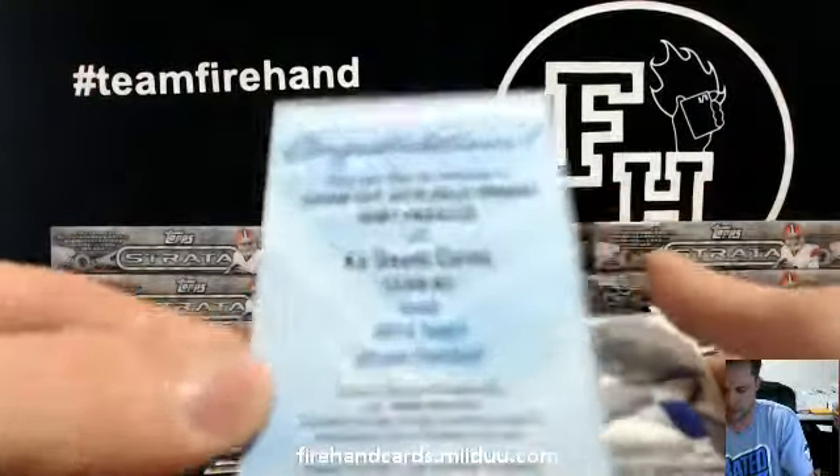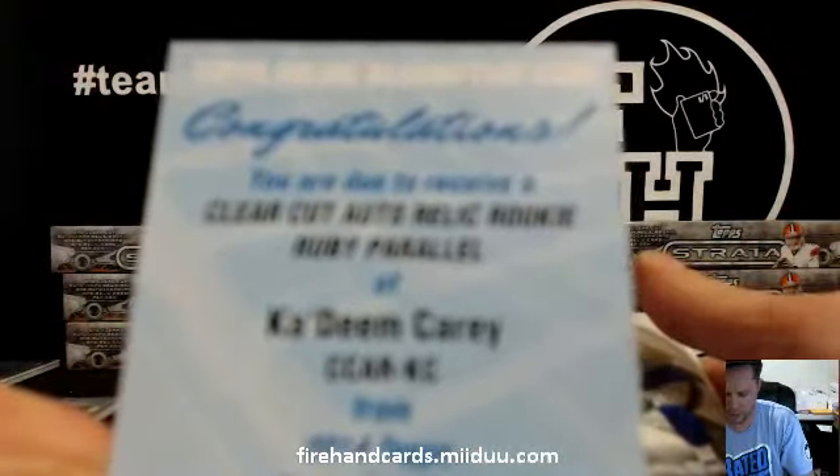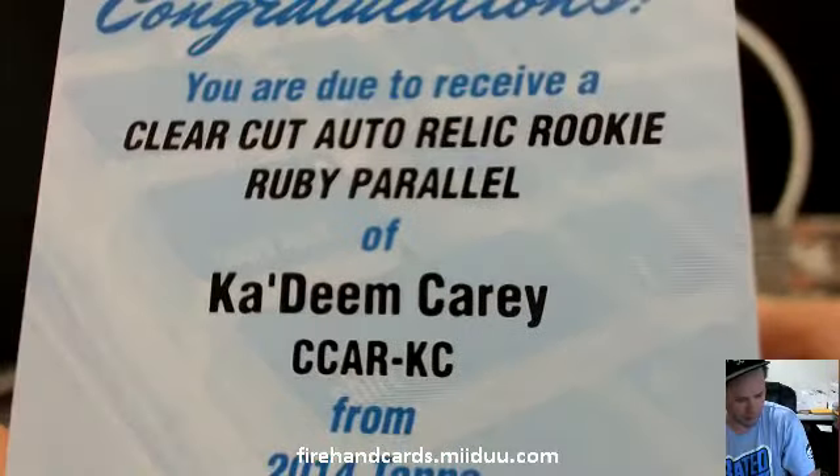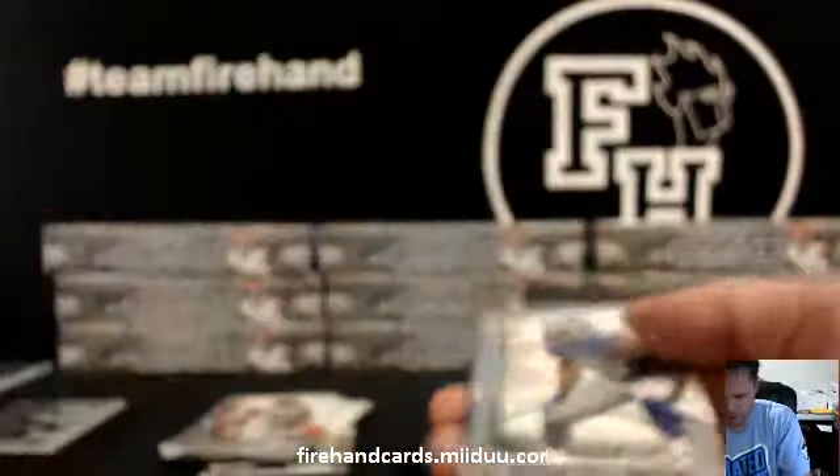Redemption — Kadeem Carey clear cut auto relic rookie ruby parallel. That might be one of the patch ones. Ruby — Knowledge 13 with the Bears and Broncos combo.